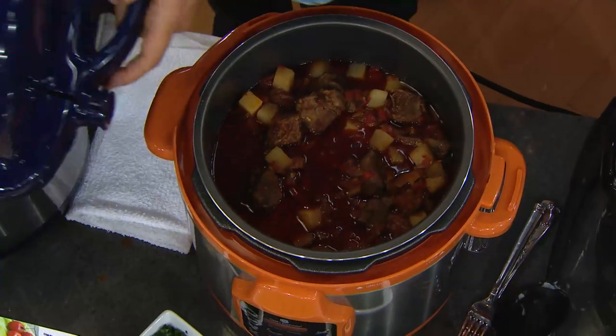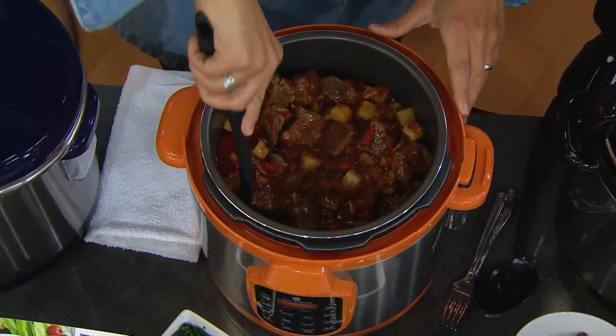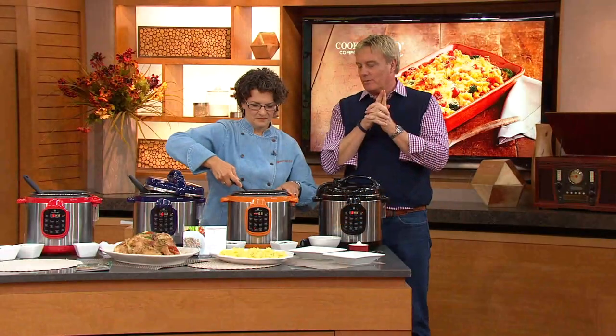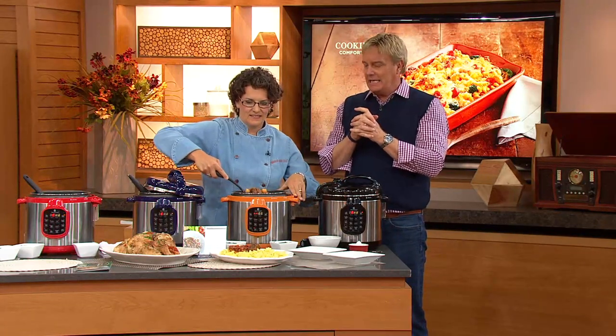Keep watching because in a little bit we're going to show you the most requested desserts you can make with a pressure cooker. You think it's pot roast? It is. You think it's stew? It is. Pulled pork? Absolutely. The most delicious ribs you've ever had? It is. But there are desserts coming up in a few minutes, so keep watching.